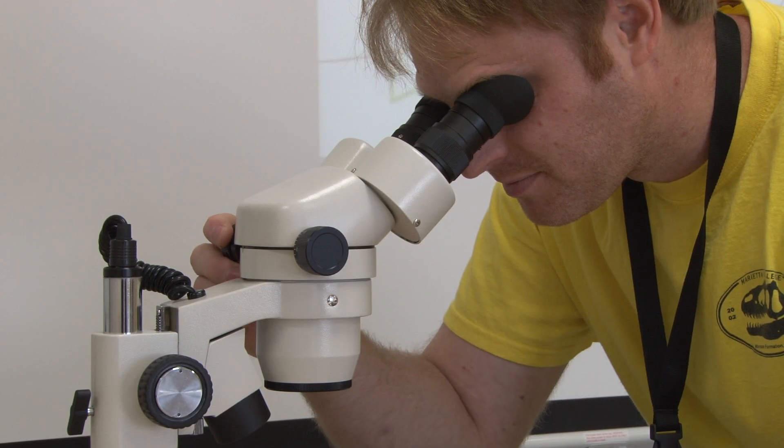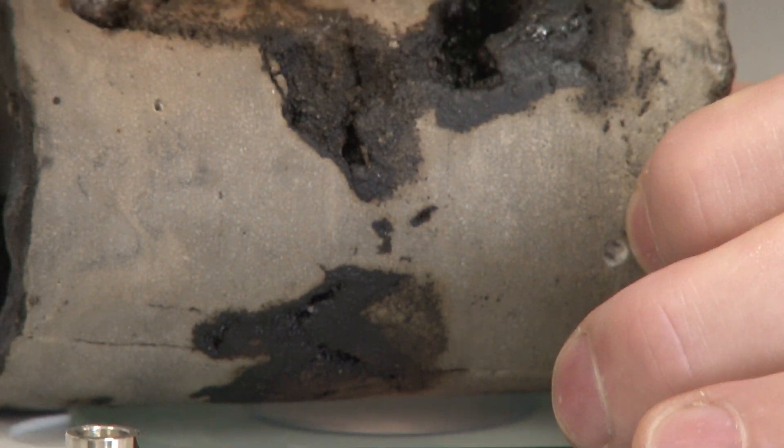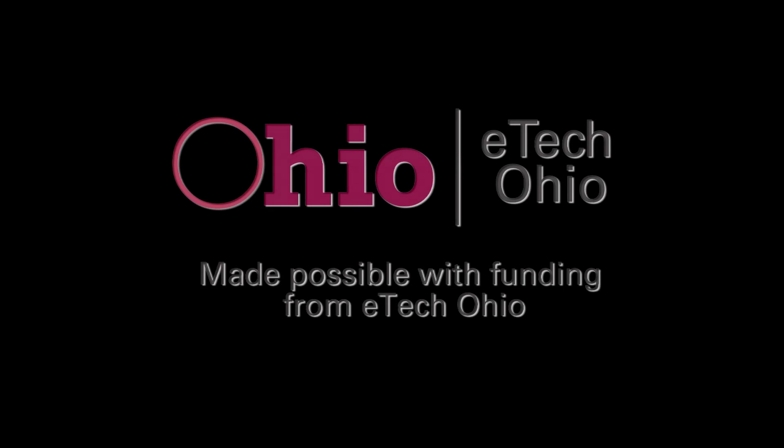If you're interested in a field where you're working outdoors, working with people of different backgrounds, and you have strong math and science skills, and you're interested in engineering, I don't think there's a better field that you could go into than petroleum engineering. It's exciting — just a wonderful field. It's one that has captivated people for the last 150 years. It's just a very exciting field to be part of.